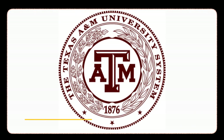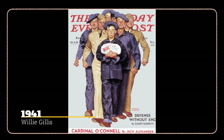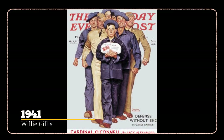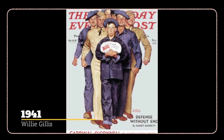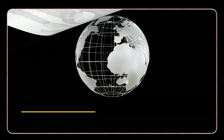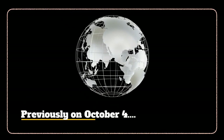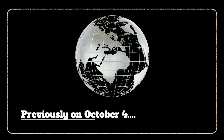Texas A&M University, originally opened as the Agricultural and Mechanical College of Texas, was the first public higher education institution in Texas, opening on October 4th, 1876. Norman Rockwell's recurring character Willie Gillis made his debut on the cover of the Saturday Evening Post on October 4th, 1941.